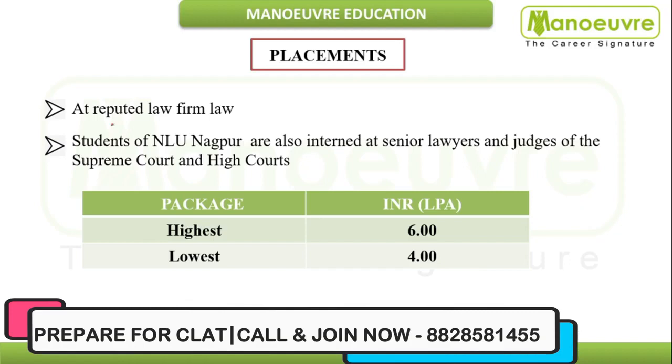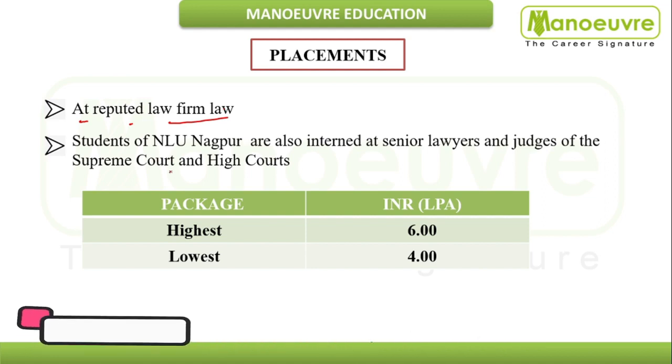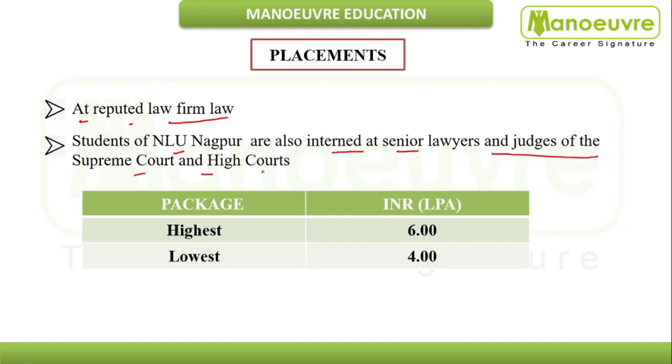Regarding placements, students of NLU Nagpur are placed at reputed law firms and are also interned with senior lawyers and judges of the Supreme Court and High Court. The highest salary package is approximately 6 lakhs and the lowest is approximately 4 lakhs.